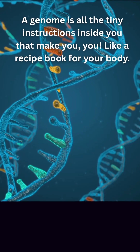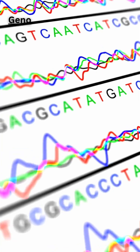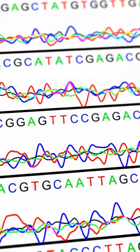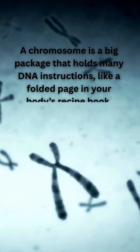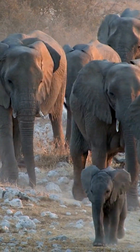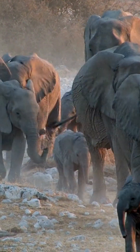The elephant genome tells a remarkable story of adaptation and survival. Sequenced in 2009, the elephant genome contains approximately 3 billion base pairs, similar to humans, but with significant differences. While humans have 23 chromosome pairs, elephants possess 28 pairs. This genomic blueprint holds extraordinary adaptations not found elsewhere in the animal kingdom.